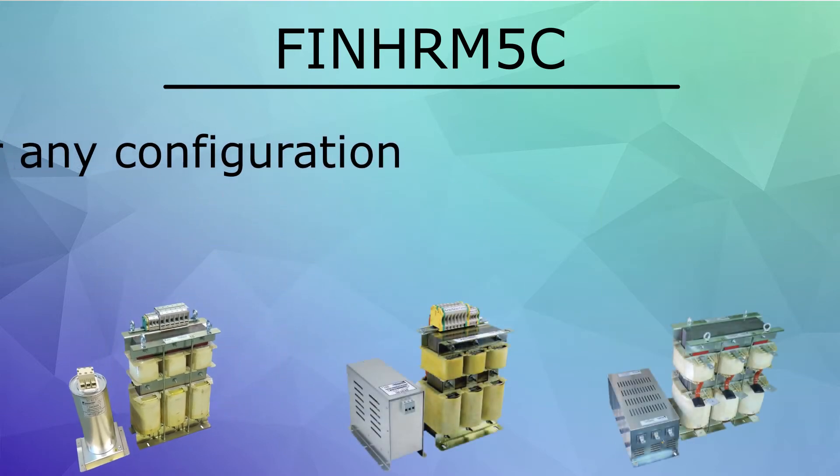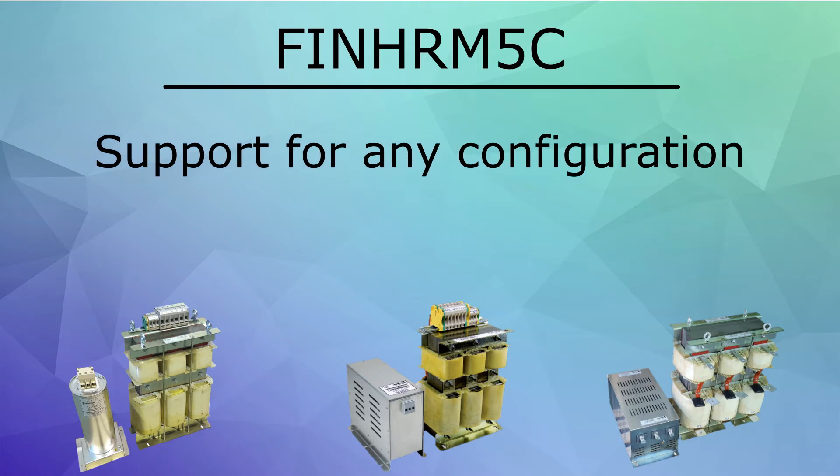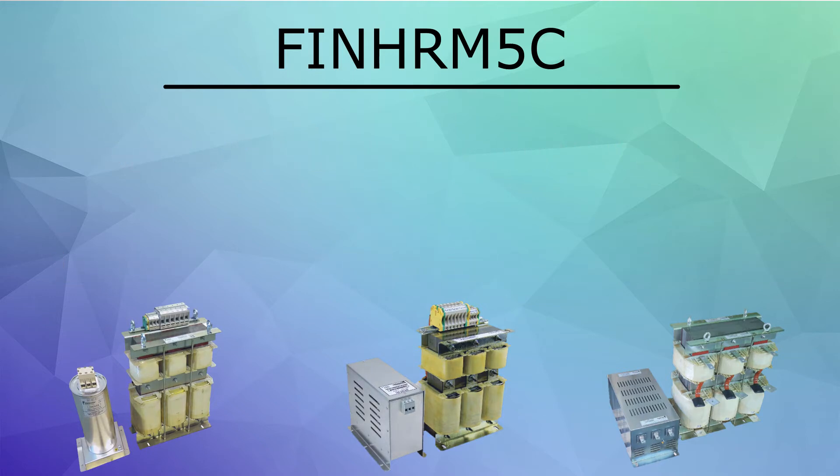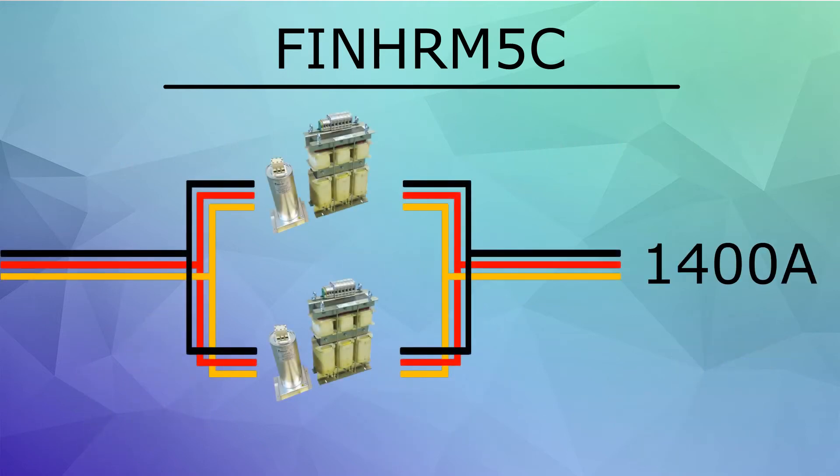The FIN HRM5C is available with multiple configurations to support different ranges of current. The different ranges are 10 to 100 amps, 150 to 210 amps, and 260 to 750 amps. Additionally, systems up to 1400 amps may be filtered by paralleling.